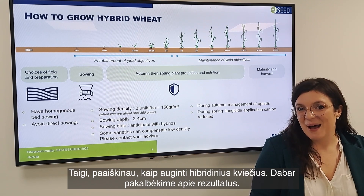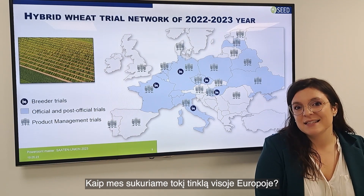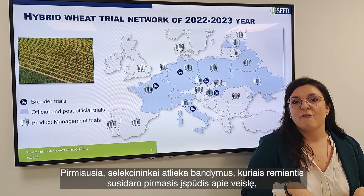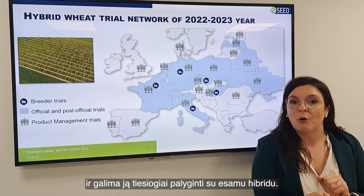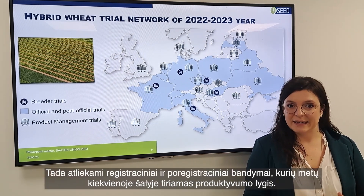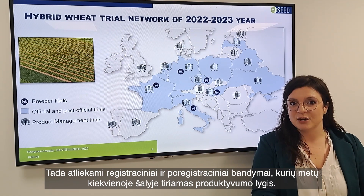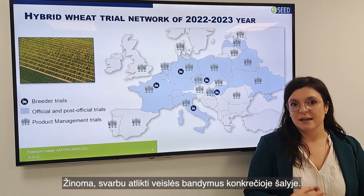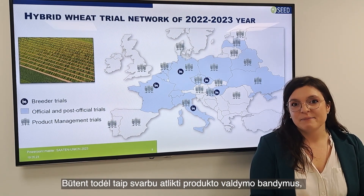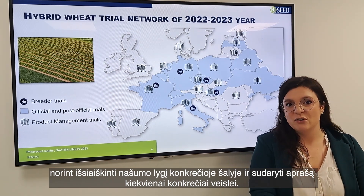After explaining how to grow hybrid wheat, let's look at the results. How do we build such a trial network at Saat & Union? First, breeder trials give a first impression of a variety through direct comparison with existing hybrids. Then, through applications, we obtain official and post-official trials showing performance levels in each country. Product management trials are also necessary to know the level of performance in each country and to develop a package of advice for each variety.